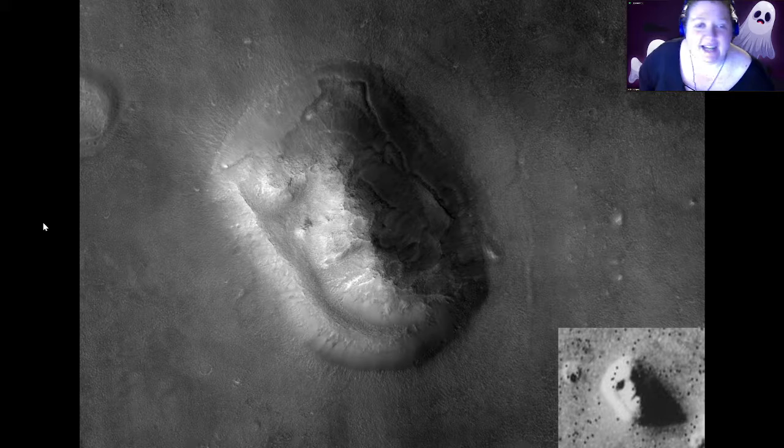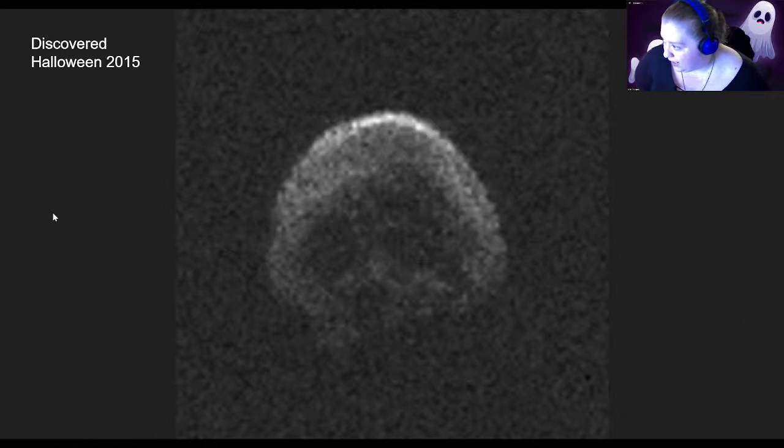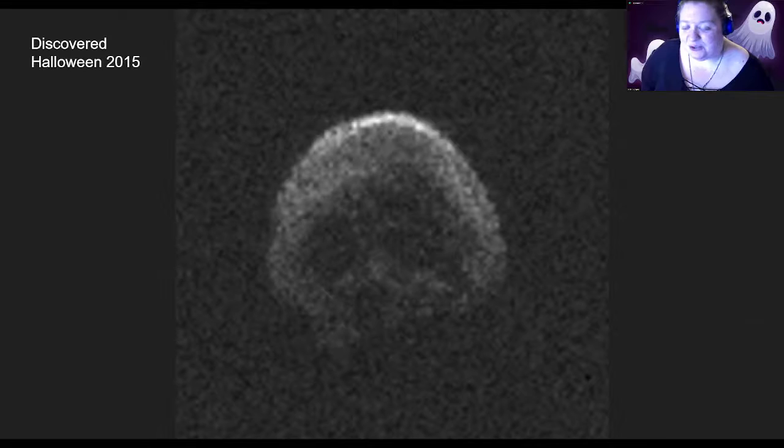The next thing we're going to look at was actually discovered on Halloween back in 2015: the asteroid 2015 TB145, more commonly known as the skull asteroid, which you can very clearly see why. This asteroid was discovered on Halloween day when it zipped by Earth, traveling just under 302,000 miles from us. It has a very eerie skull-like look to it, which is a common depiction used around Halloween time.